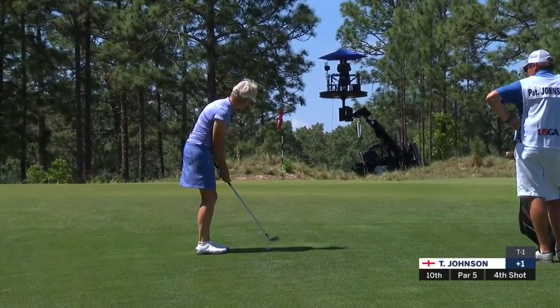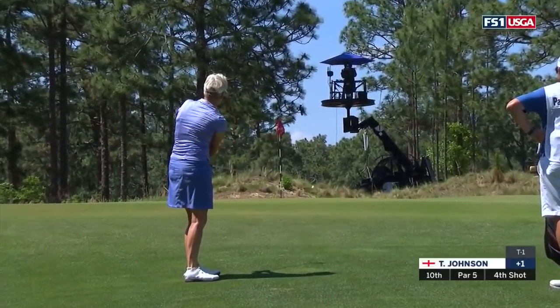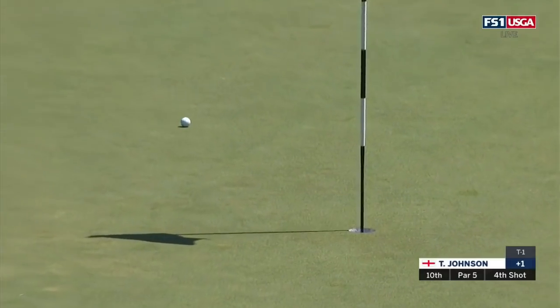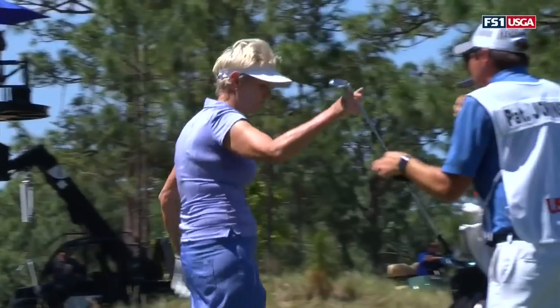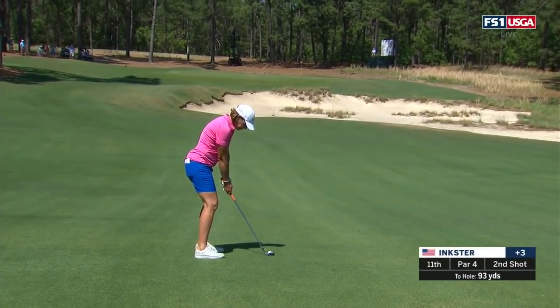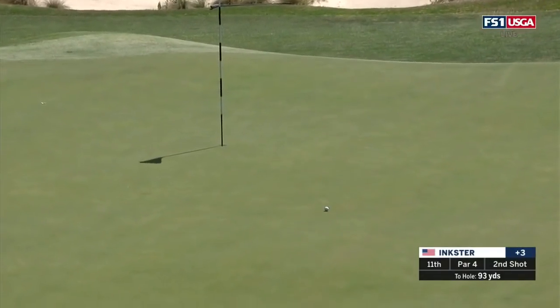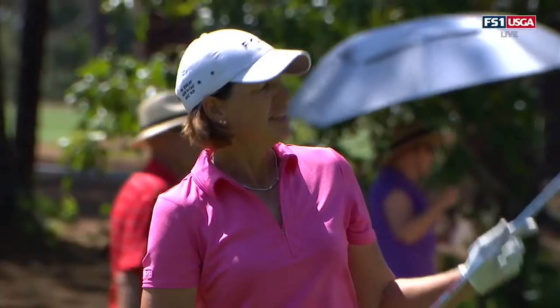We'll head out to the 10th, and this is the fourth shot from one of our co-leaders after 54 holes, Trish Johnson. Johnson won over on her round, and Hall of Famer Julie Inkster is trying to make history today here at the 11th, coming off a bogey at 10. This from just 93 yards, as I welcome in Morgan Pressel and Brad Faxon. Beautiful shot there by Julie — give her a good option.